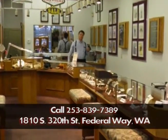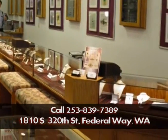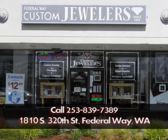See what diamond shape suits you at Federal Way Custom Jewelers, 1810 South 320th Street in Federal Way, across from the Commons Mall and next door to Trader Joe's. Give us a call at 253-839-7389. We look forward to your visit.